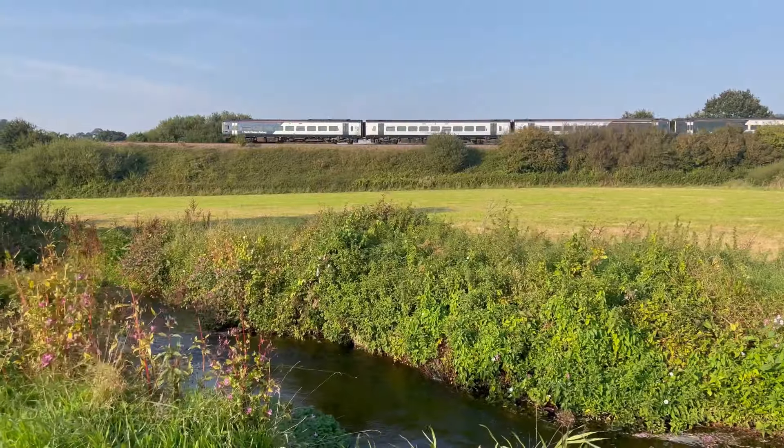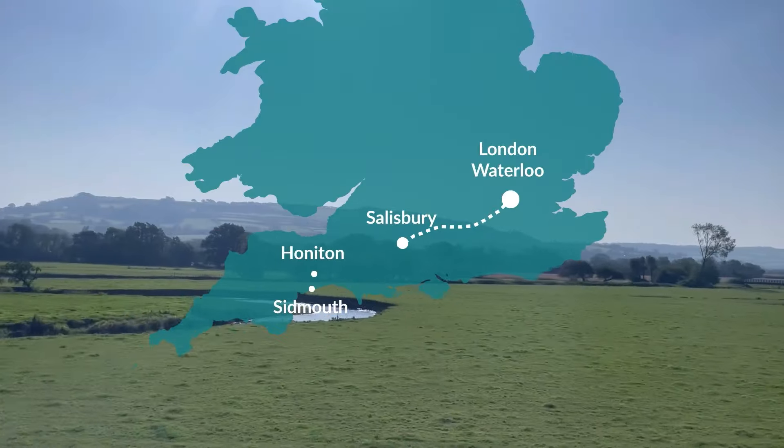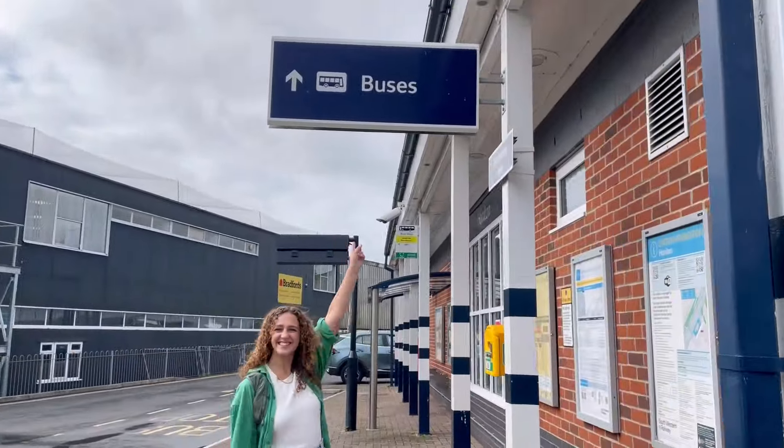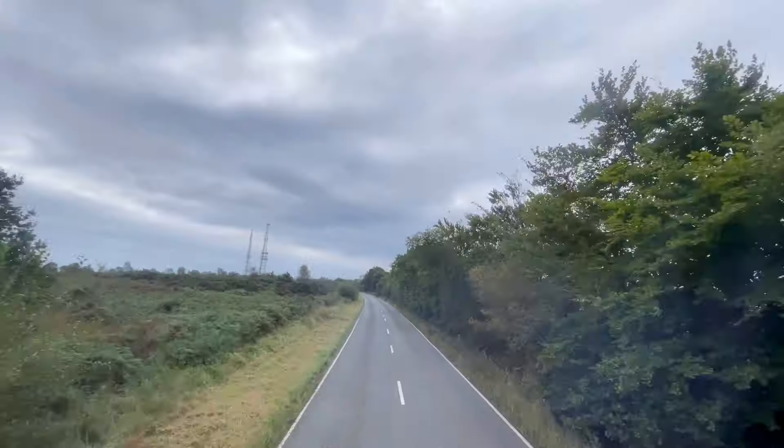To get there we took the West of England line train down to Honiton, and when we arrived we caught the bus from right outside the station for a 40 minute hop down to Sidmouth.